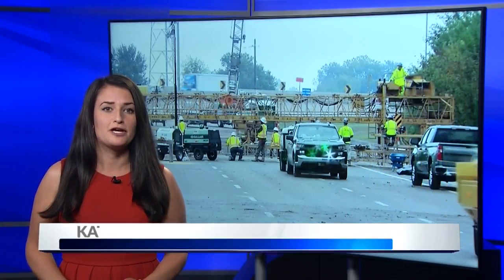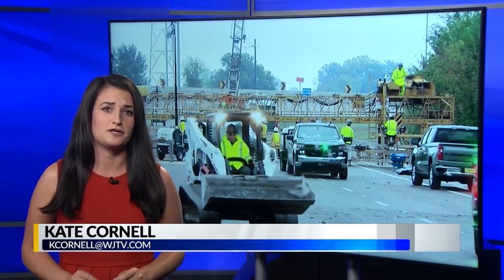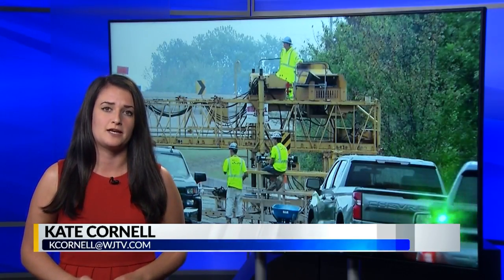12 News' Kate Cornell is live in our studio with more on the progress. Melanie and Byron, MDOT's Michael Flood is feeling very optimistic. They're feeling good on this rainy day, with two full days left of road work on the eastbound side of I-20.